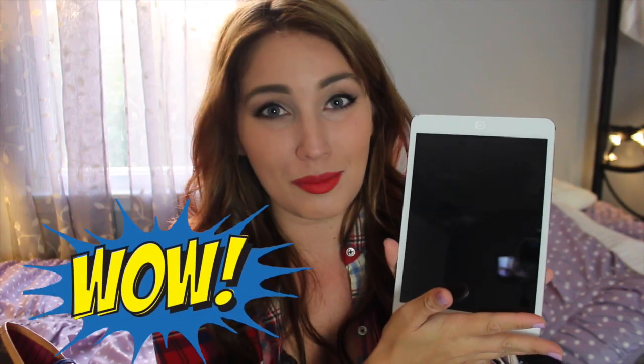Hey guys! So today I'll be doing a what's in my bag video, something I haven't done in a really long time. I love watching these, even though a lot of the times I do question the realness of these videos — sometimes it just feels like... so today I will be showing you this brand new wonderful iPad mini. You can buy this at Best Buy for a rock-bottom low price of $3.99. This is a very realistic what's in my bag video. I have not prepared for this at all, so let's just get started.